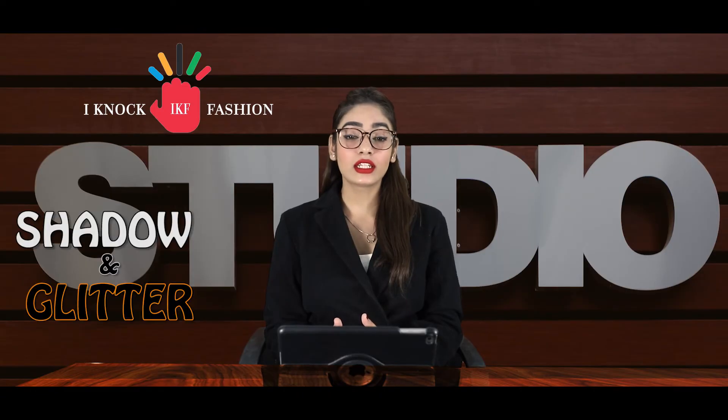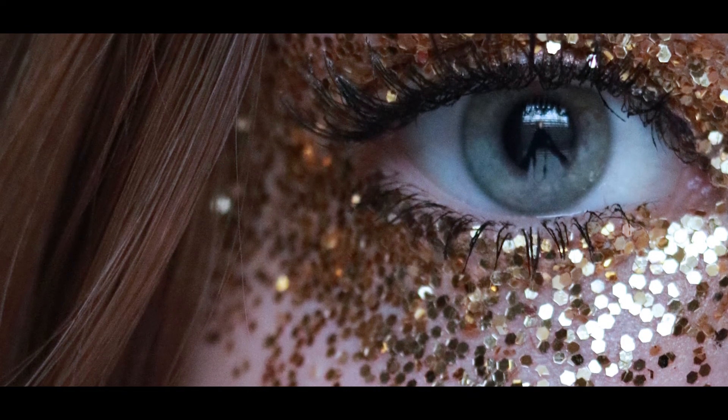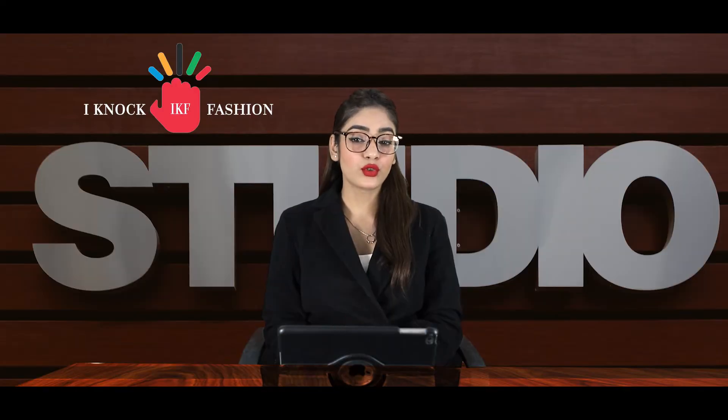Next is shadow and glitter. An eyeshadow palette with all the hues is a savior, giving you the liberty to play with different shades and add a hint of glitter. Then comes highlighter — add a little kiss from the sun on your face with highlighter, as its illuminating glow is sure to turn heads. Next is lips — a red lipstick is a must, as this one shade can single-handedly highlight your look. Don't forget your lip balm too, to create that soft and creamy base.